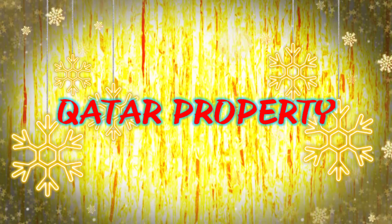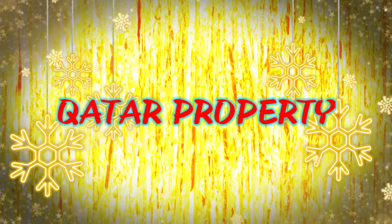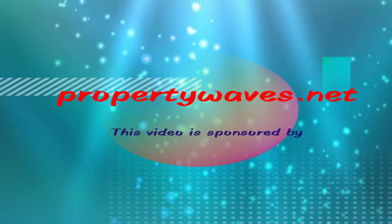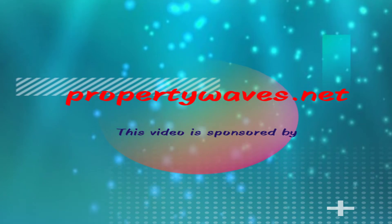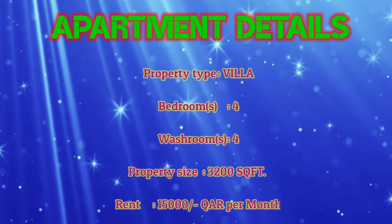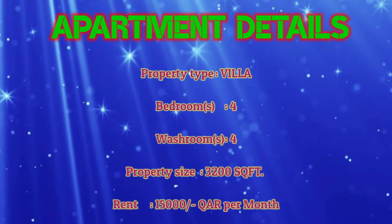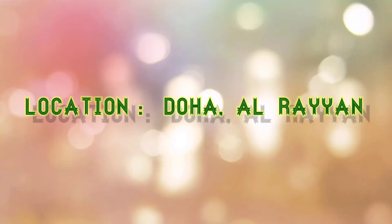Hello my dear friends, welcome back to our Kathai Property YouTube channel — a higher quality of living. This video is sponsored by propertywaves.net, where you can register your property at free of cost. Today I will show you a beautiful apartment. This apartment is like a villa — it has four bedrooms, four washrooms, property size 3200 square feet, and rent only 15,000 QR per month.